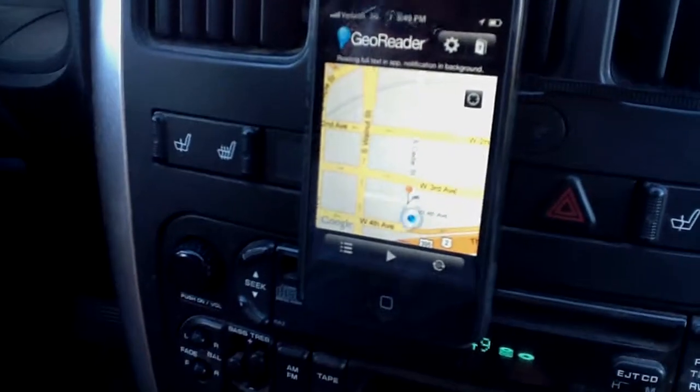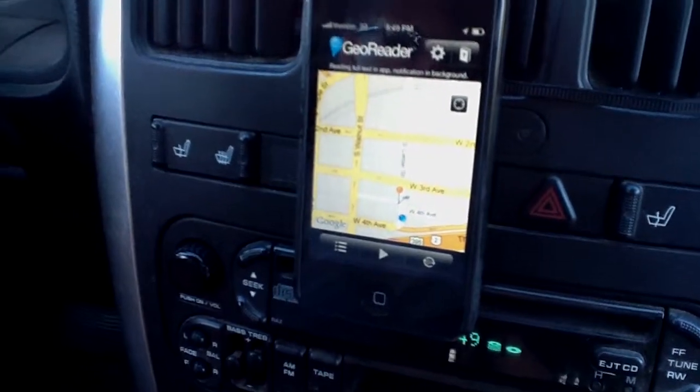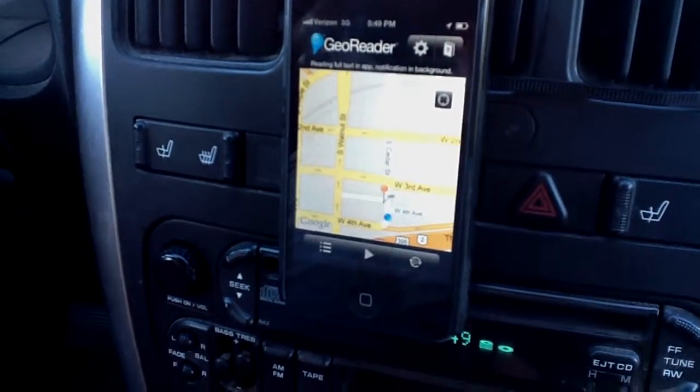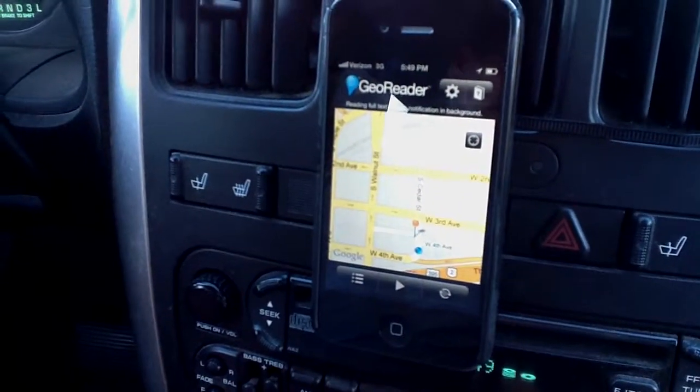In addition to reading information to you, GeoReader can also send you a message when you drive by historical landmarks. So wherever you are and whatever you're doing, you'll know about all what's around you. Thank you for listening and we hope you enjoy GeoReader on the iPhone.